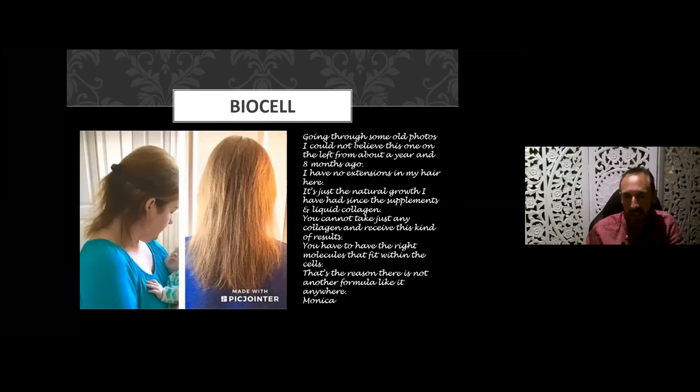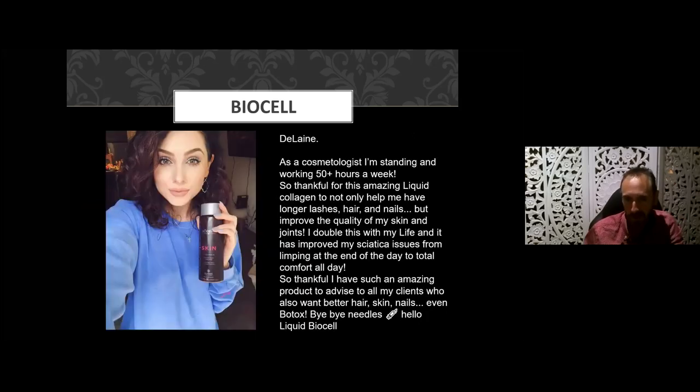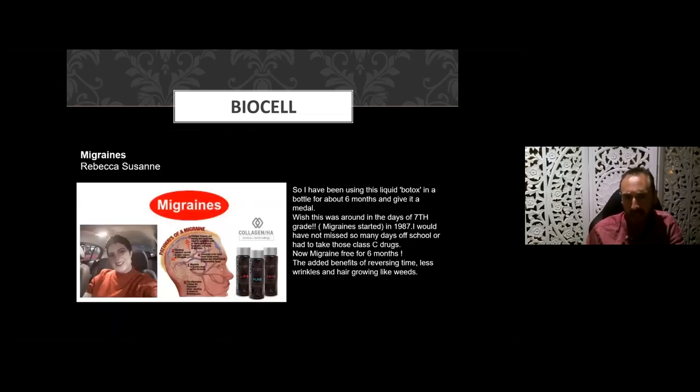Another case shows the hair just thickening up — people not having to wear hair extensions anymore. This lady already has long eyelashes — they're not fake — and finds her lashes are getting longer. Interestingly, her husband is also on it and his beard filled in within three months of using BioCell Life. They're very impressed. She's a cosmetologist and is getting great results with her own hair, nails, joints, and skin, as well as with her clients.